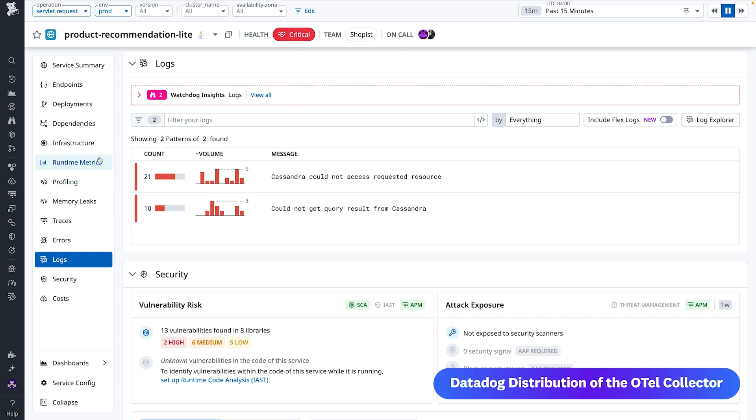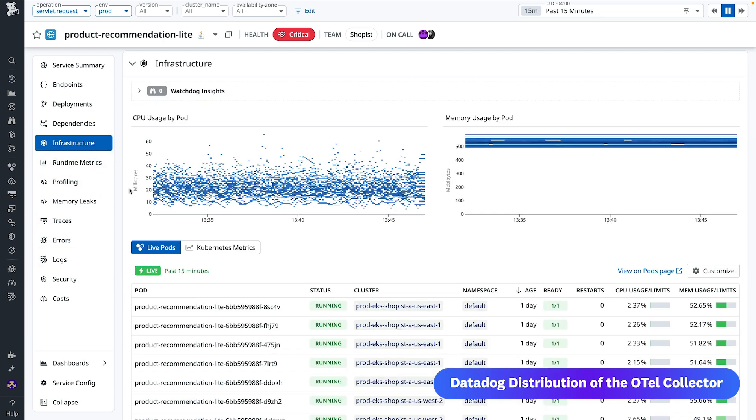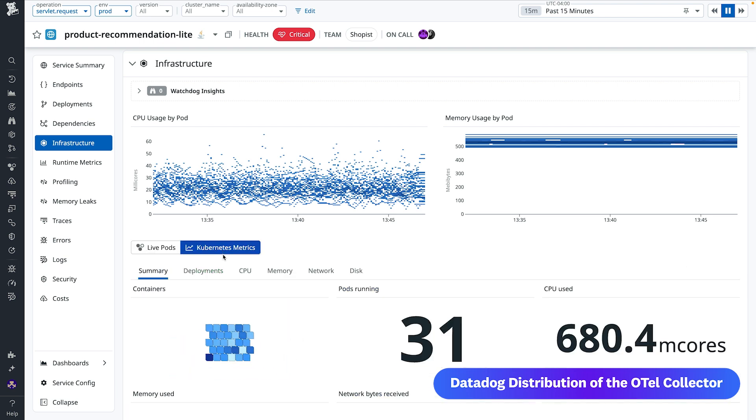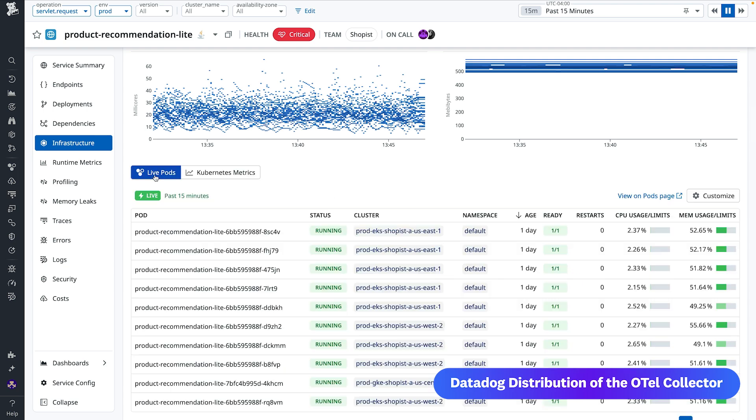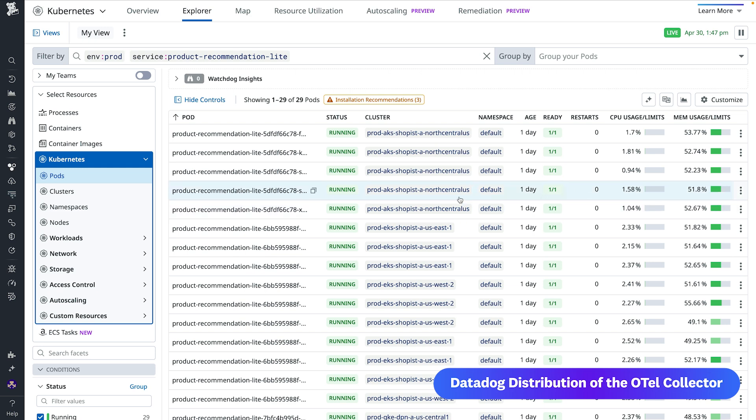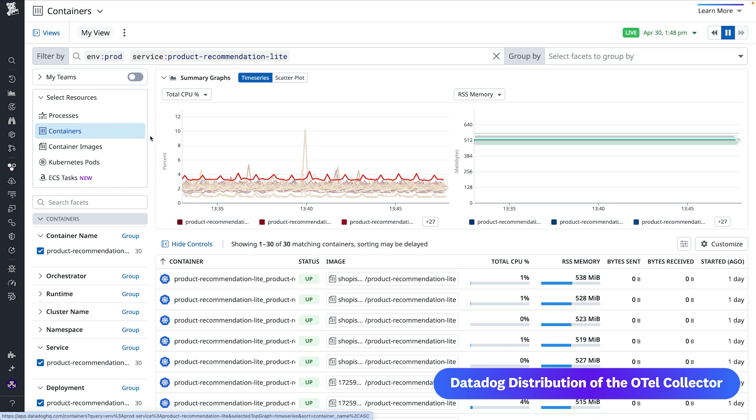At the same time, you can enable Datadog live container monitoring and the Kubernetes orchestrator explorer to get real-time, end-to-end visibility across all resource types. Datadog automatically correlates Otel data with native telemetry like container, pod, and host metadata, giving you unified visibility across your infrastructure and apps.